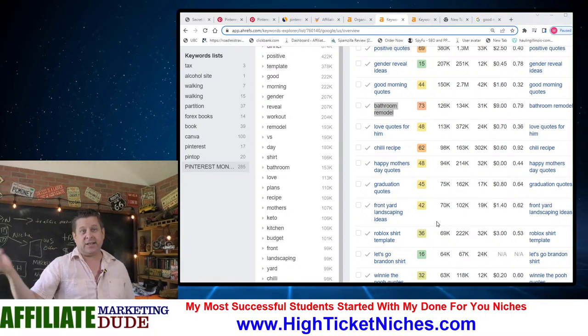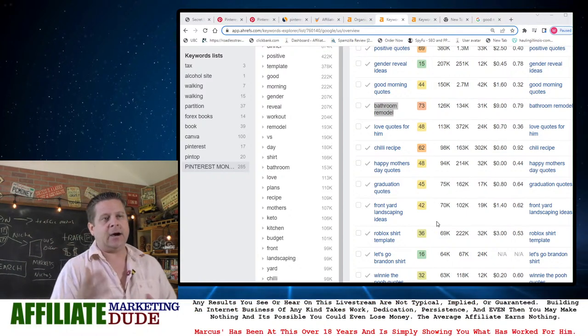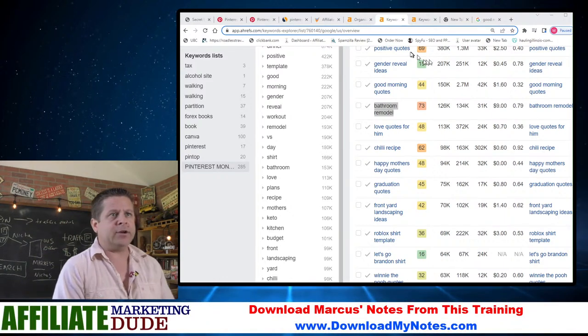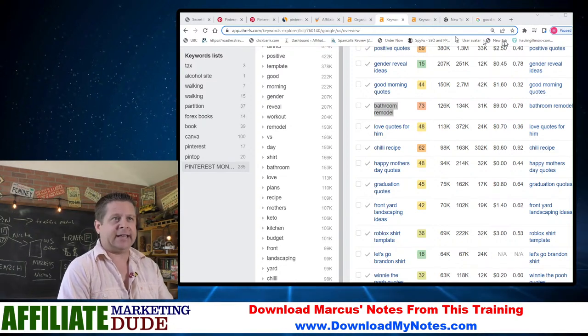For chili recipe, we'd lead them to maybe a chili website, a recipe toolbar, or a grocery store coupon — something that's going to pay us.